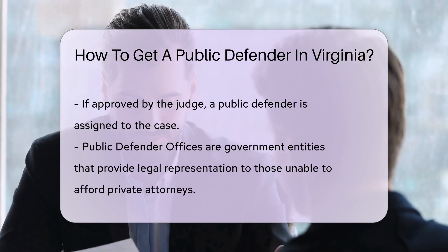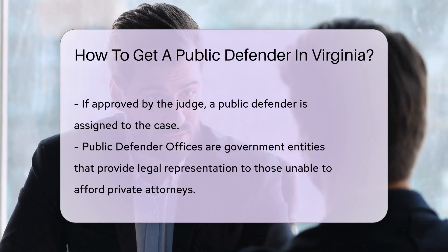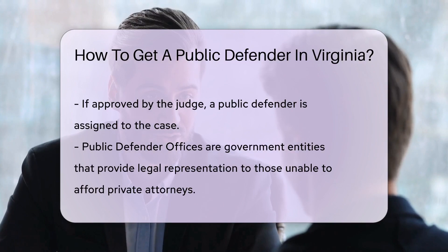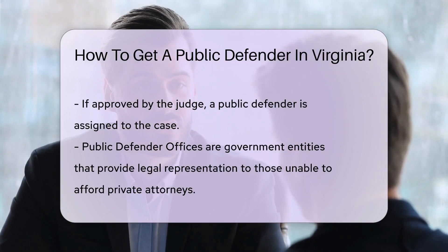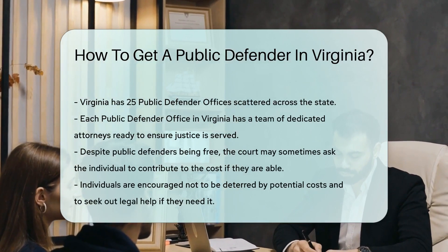Public defender offices are the backbone of this process. They are government offices that provide legal representation to people who cannot afford private attorneys. In Virginia, there are 25 such offices spread across the state, each with a team of dedicated attorneys ready to ensure justice is served.